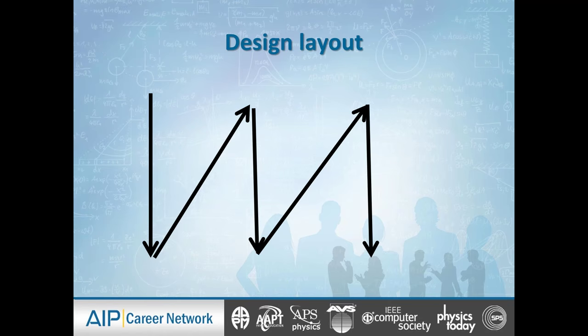Here's a design layout. How simple is this? We go from the upper left-hand corner down, then we have another text box in the center that goes down, and a third text box on the far right that goes from top to bottom. That's your design — three columns, reading from left to right, top to bottom.